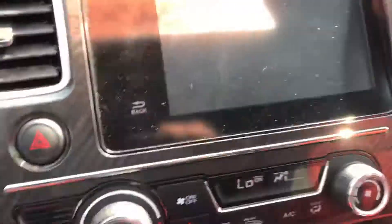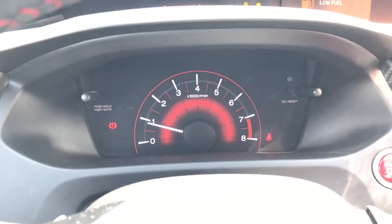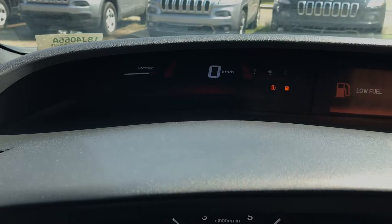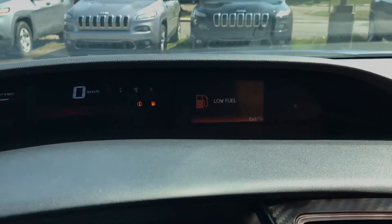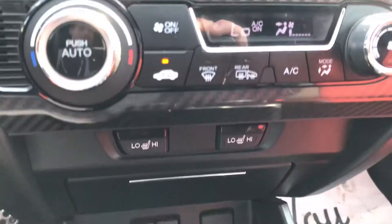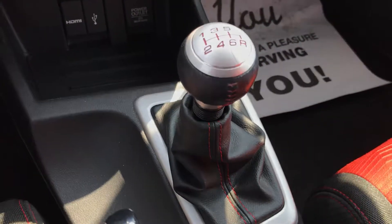As we get inside here, I just want to show you everything in here. Okay, there's your display, your heads-up display. Here's your heated seats. Obviously a manual six-speed.